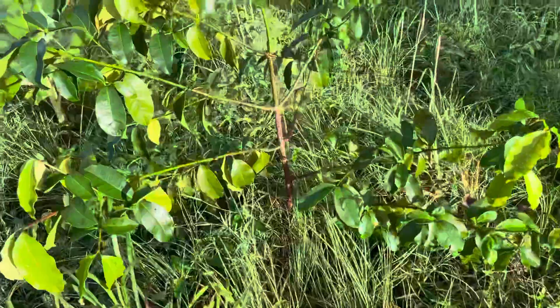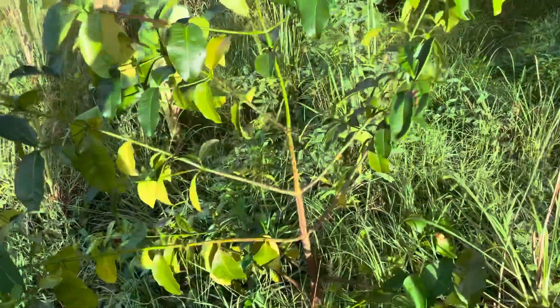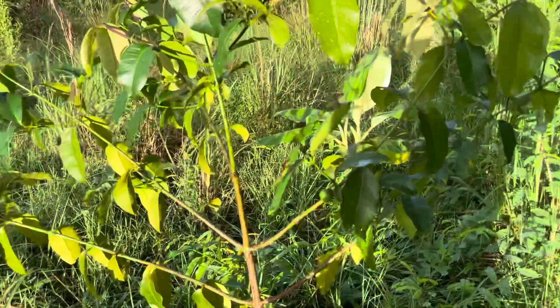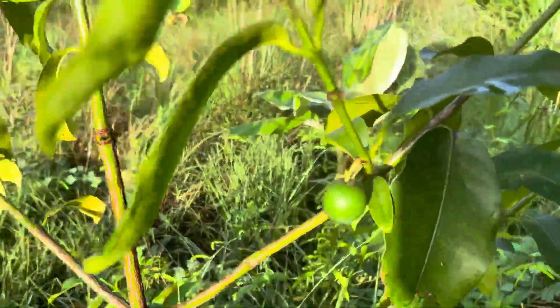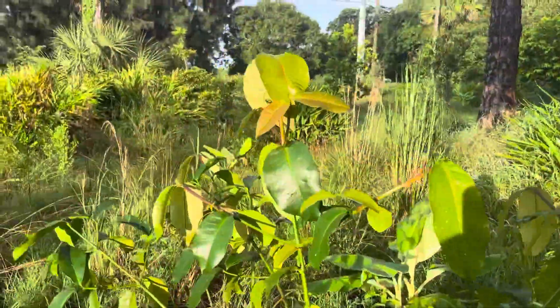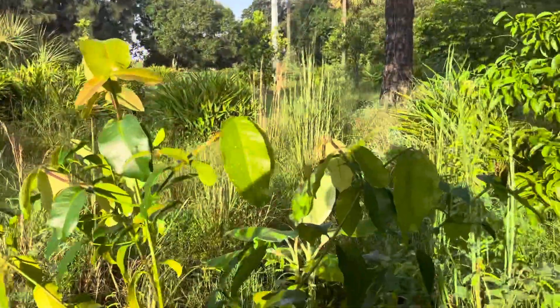Here's a little Garcinia. I've gotten some fruit off this year, and it flowered again and got another fruit — one more fruit on it. This tree is about five feet tall.